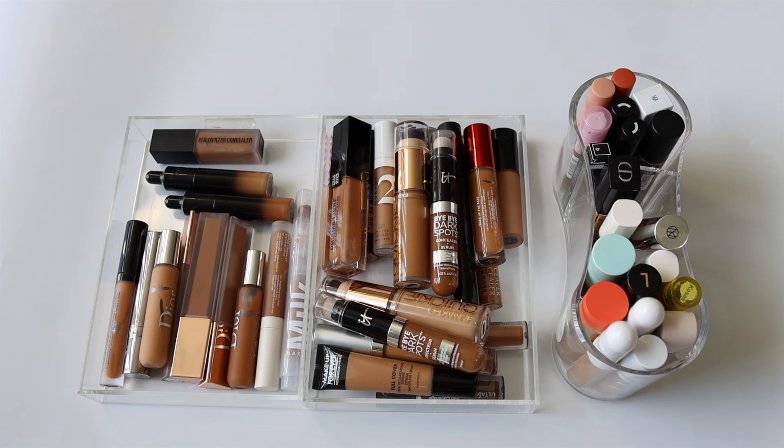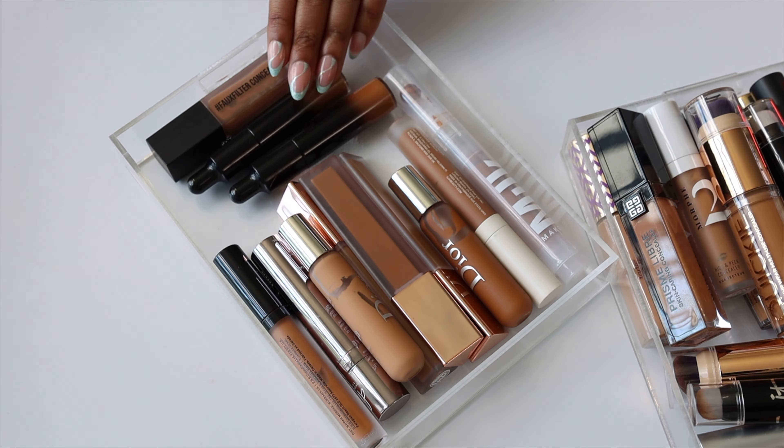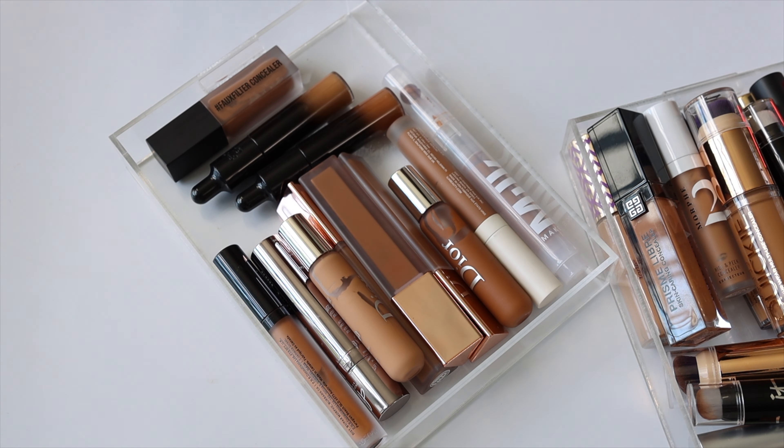Alright, so here is my concealer collection. Yeah, I know it's quite a lot. I knew I had a lot of concealers but I didn't realize just how many. So I think it's a good time to go through everything and do a pretty solid declutter. I don't know how many I'll get rid of, but we're gonna see. Let's start with each drawer.